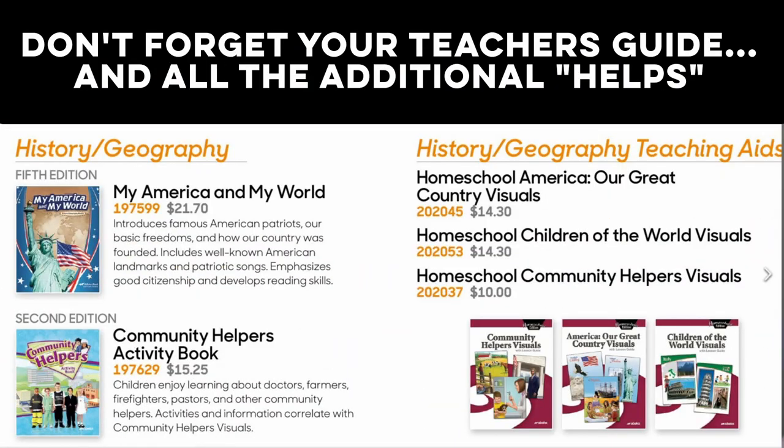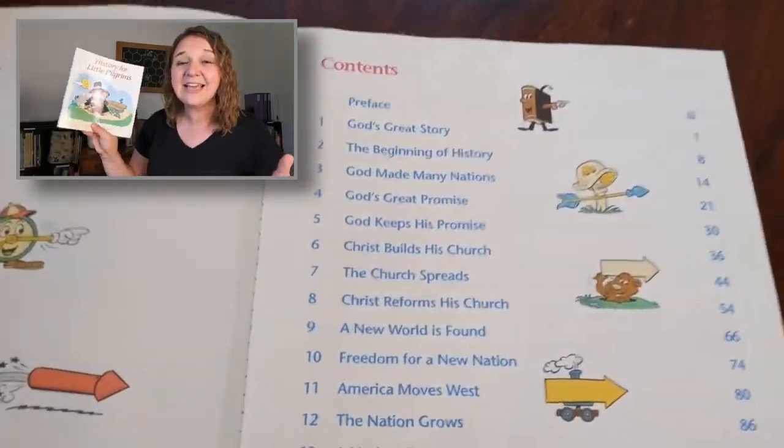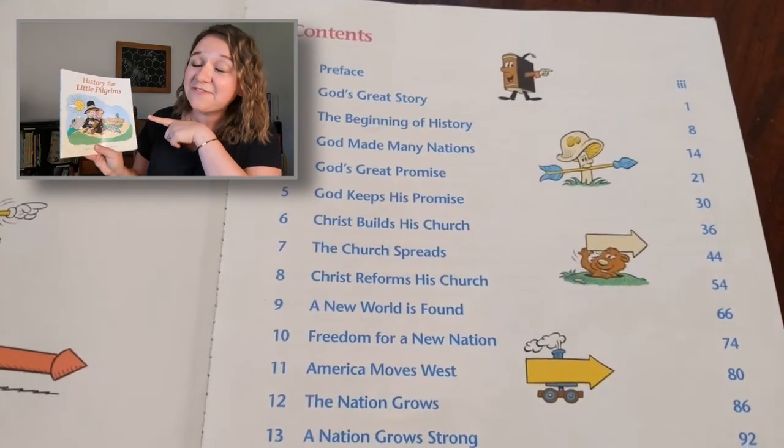That's really nice because your children won't get burnt out from history. But I also don't think that they're going to learn to love it the way that I want my children to love the story that God has written. After using Abeka for a few days I went to my friend and said this isn't going to work for us, and she recommended History for Little Pilgrims.